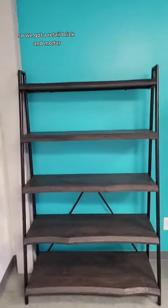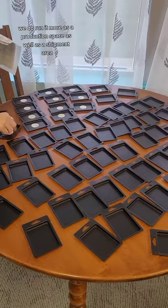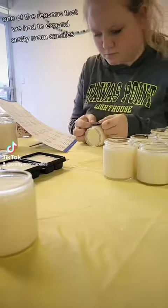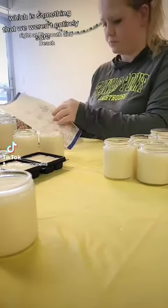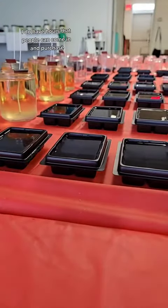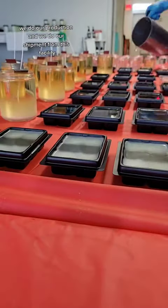So we got a retail brick-and-mortar. Now, while we do not necessarily run it as a traditional brick-and-mortar, we do run it more as a production space, as a shipment area, and where we now run candle classes. We are located in Redford, Michigan, right at Plymouth and Beach. I do have hours that people can come in and purchase, but we do our candle classes, our production, and our shipment from this facility.